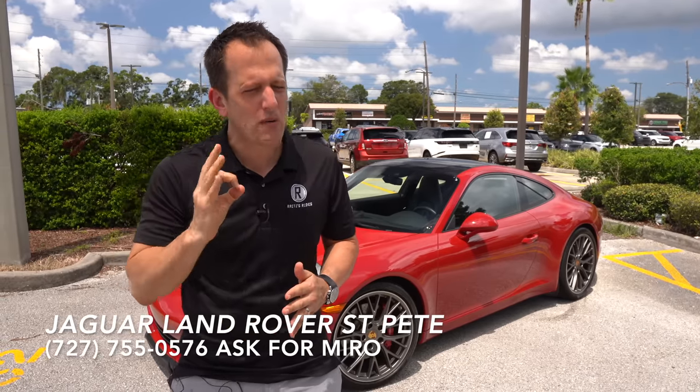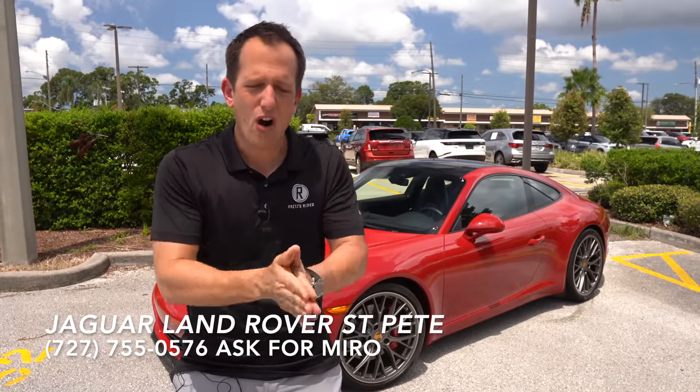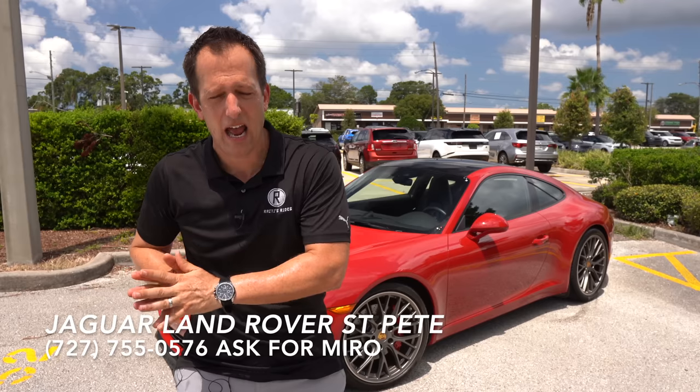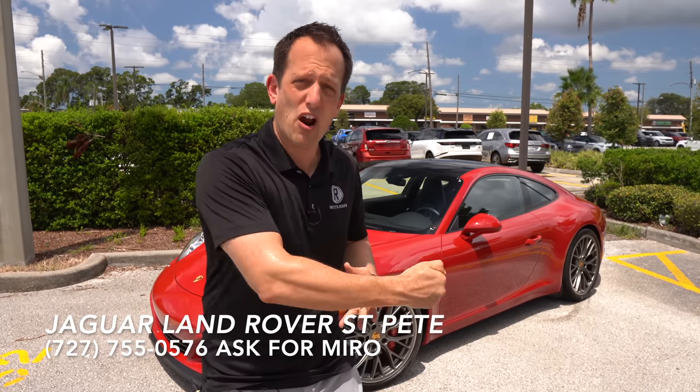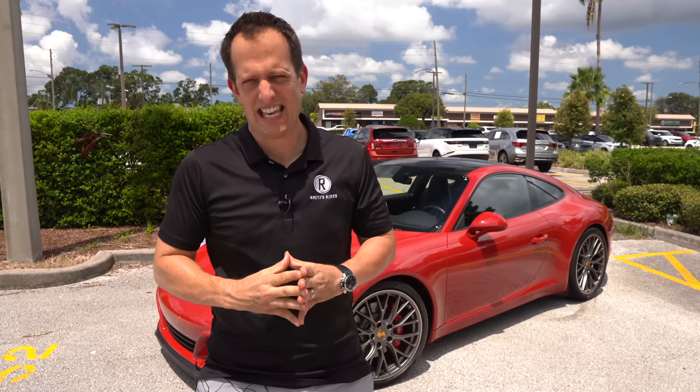Porsche has been very smart with the 911. It truly, out of all the brands of vehicles, is a car that has evolved over time rather than been a revolution. Of course, there have been certain years with big changes, like when they went from air-cooled to water-cooled. But it's fascinating to think that Porsche once thought about killing off the 911 and replacing it with the Porsche 928, which was a V8 front-mounted engine in a more GT style performance car rather than a true sports car.